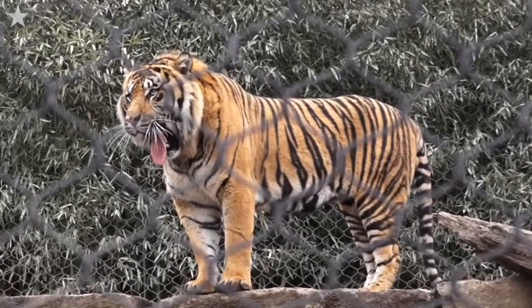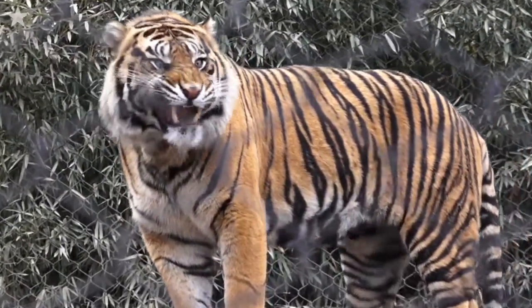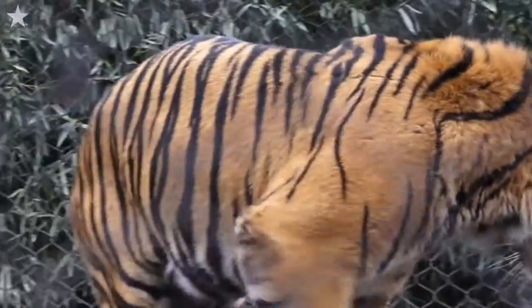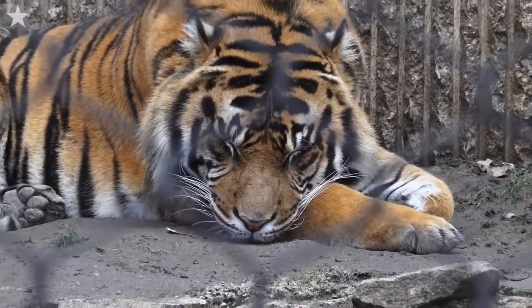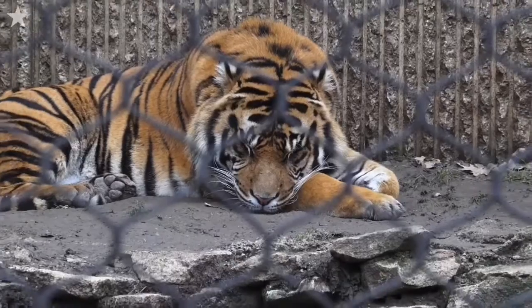Our tigers — we weren't sure how they were going to do. We just got them from San Diego this year, and they were born in San Diego. But they love it. They're outside, they can handle the temperatures. We were like, they've never seen or experienced the cold. But they really, really like it — they're out there.